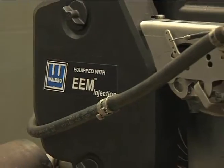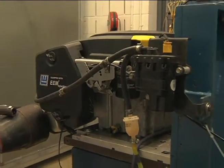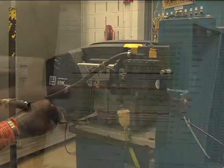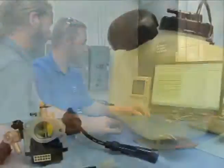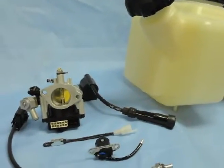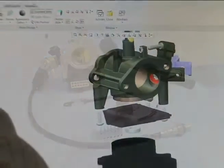Walbro's EEM injection system has been extensively tested for fuel economy, exhaust emissions, and overall performance. The results are in: Walbro's EEM injection beats the competition and gives you the competitive edge in the marketplace by providing an easy starting, smooth running product your customers will appreciate. Walbro's EFI system is extremely efficient.